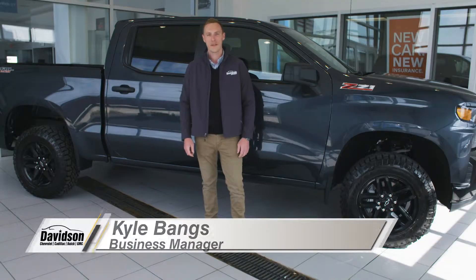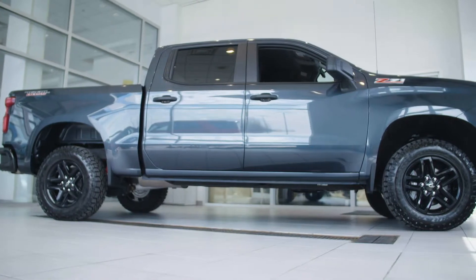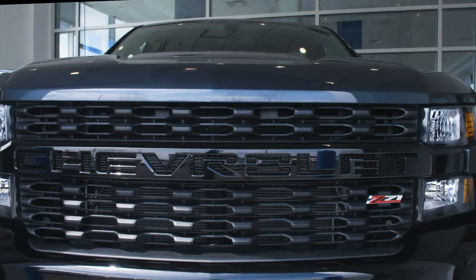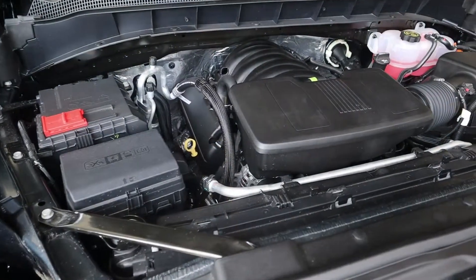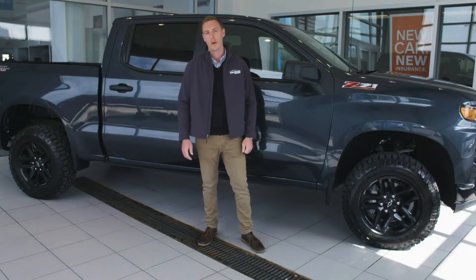Hi, I'm Kyle Bangs at Davidson of Rome, and today I'm going to be talking to you about the 2019 Chevy Silverado. It comes in eight different trim levels ranging from work truck all the way up to high country, and currently has four engine options to choose from, ranging from a 2.7 liter turbocharged four-cylinder all the way up to a 6.2 liter V8 with 420 horsepower.